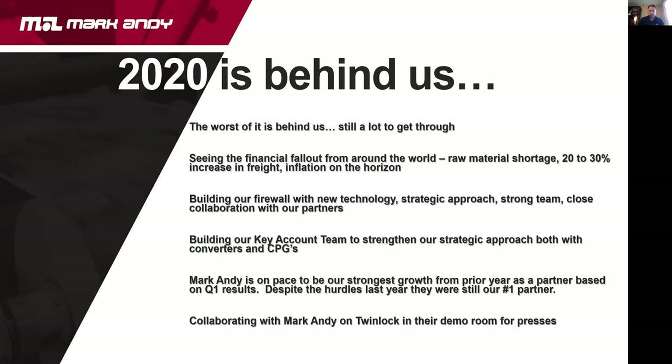We've had a key account team for a few years and we're definitely strengthening it. I managed the US and Canada team for the last 15 months and was asked to come back to the key account team to lead those efforts — with both converters and CPGs. Mark Andy has been a very strong partner for us; despite all the hurdles last year, they were still our number one partner. We've been able to work with Dave Telkin from Mark Andy on one of our unique products, Twinlock, and even implement it in their demo room for presses.